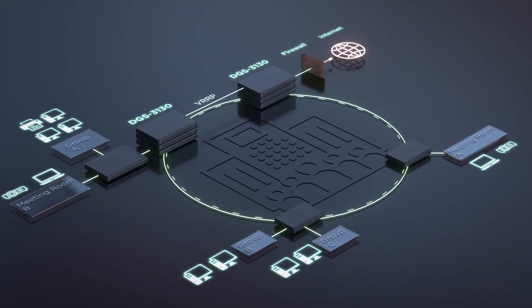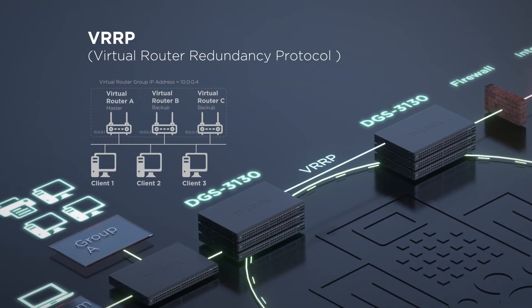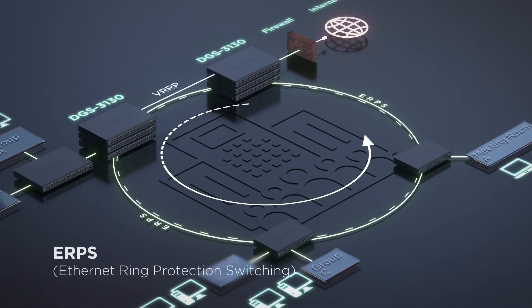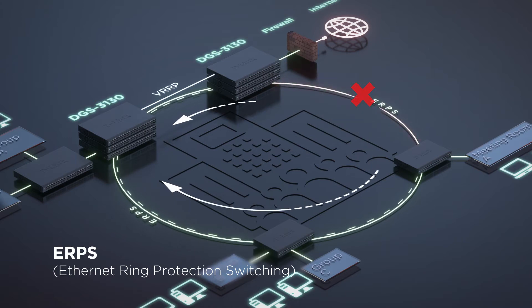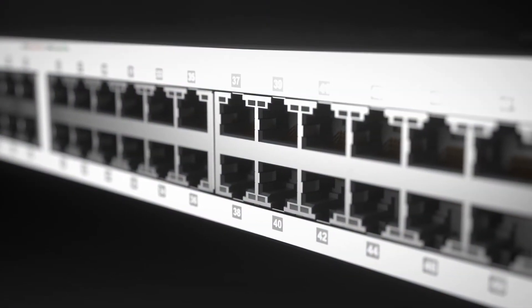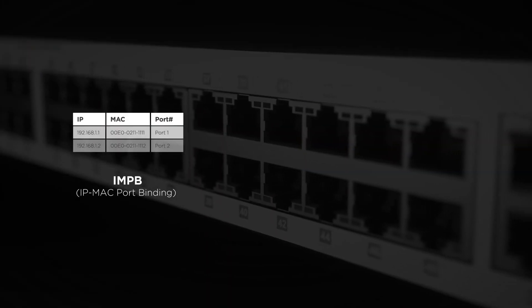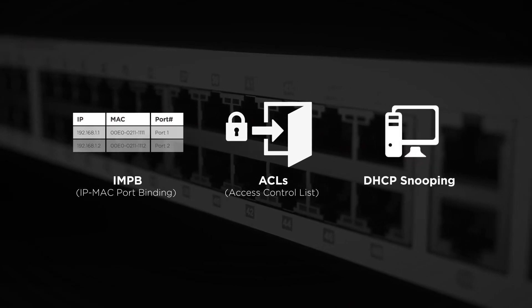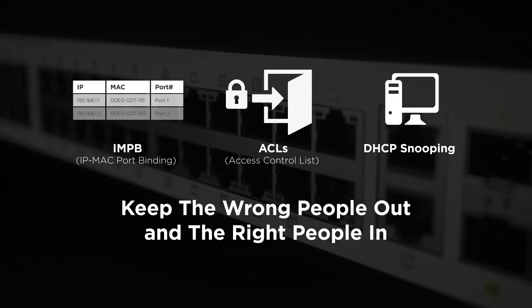For reliability, the DGS 3130 is a switch you can depend on. Its six kilovolt surge protection and VRRP capabilities reduce the likelihood of single point failures, while its Ethernet ring protection switching enables alternative routing. For security, the 3130's IP/MAC port binding capabilities, access control listings, and DHCP screening keep the wrong people out and the right people in.